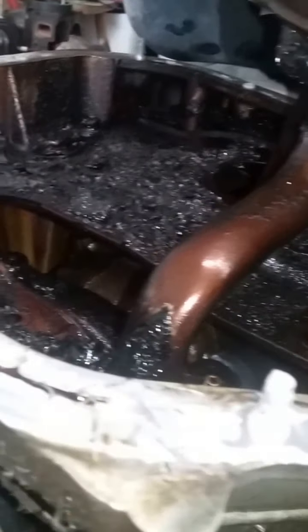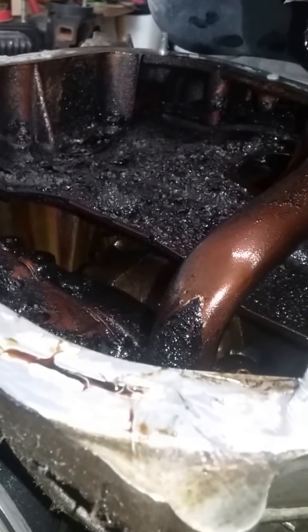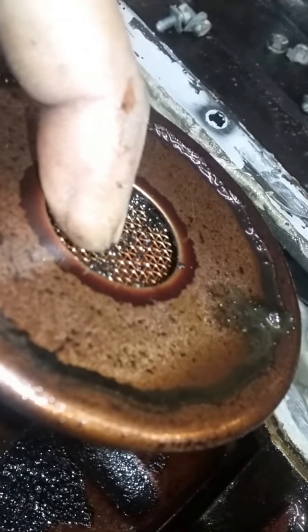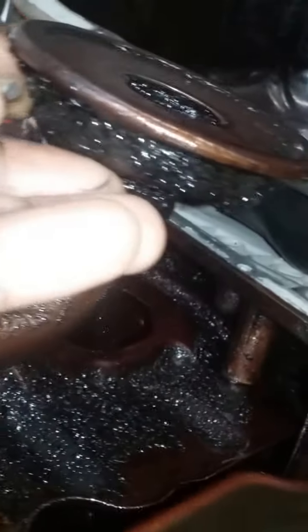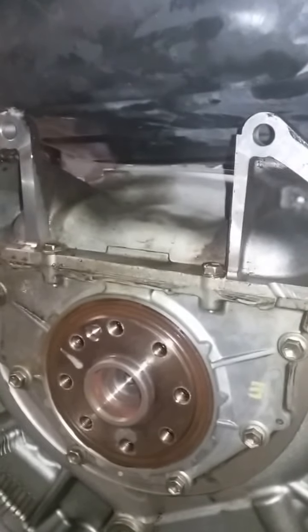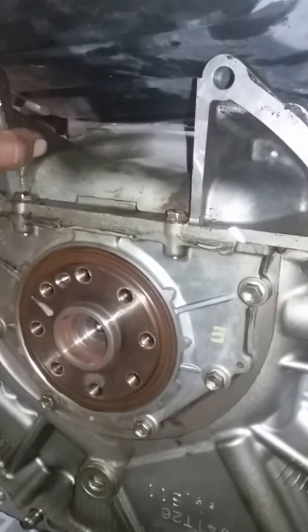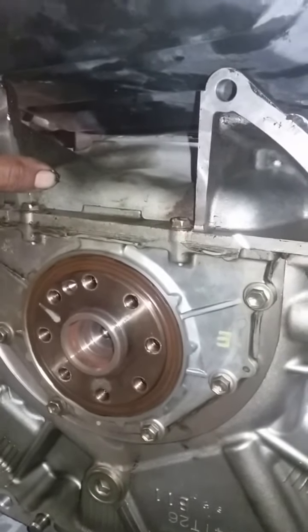That thick oil causes problems for the pump — it takes too long to pump oil up to lubricate the top of the engine, the camshaft, and all that. If you look closer, it's all clogged up. Only a small area is letting oil through; the rest is all built up with heavy sludge. I'm going to remove the crankshaft because the engine is knocking — there's no lubrication, the oil is too thick.